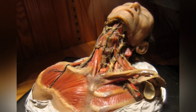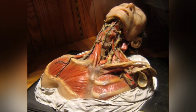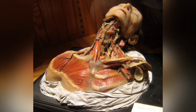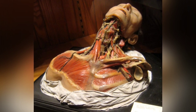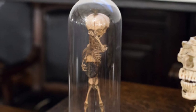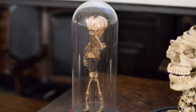One of the most unique and disturbing exhibits is the collection of brains, including the brain of a murderer and the brain of Albert Einstein. The museum is the only one to permanently house part of the legendary physicist's brain.